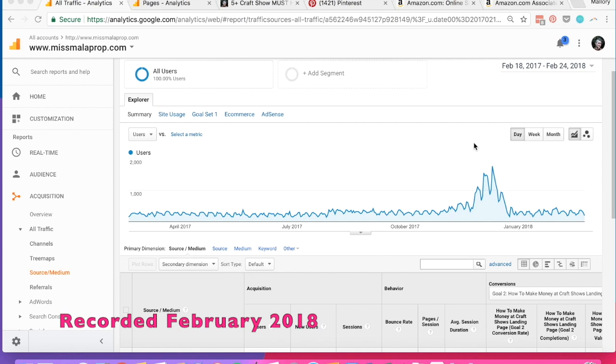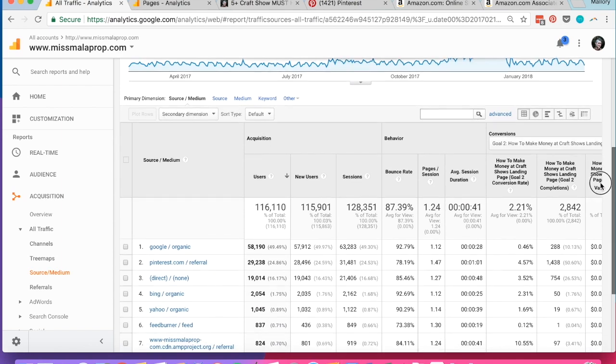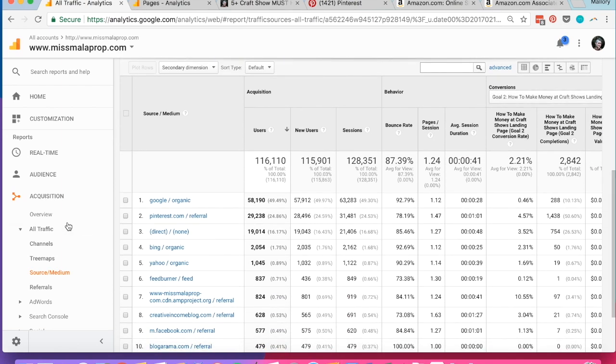So this is the back end of my Google Analytics from our website missmalaprop.com. As you can see, I pulled up a little over a year's worth of traffic data. I don't update the site very much anymore, and I haven't even really been pinning anything new to Pinterest, but I'm still getting a lot of traffic. Here in acquisition and source medium, you can see that most of my traffic comes from organic search traffic from Google, about 50% of it.